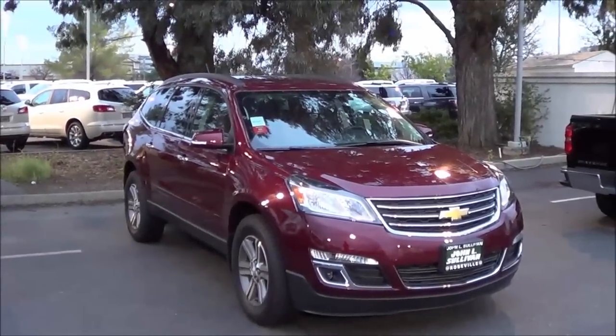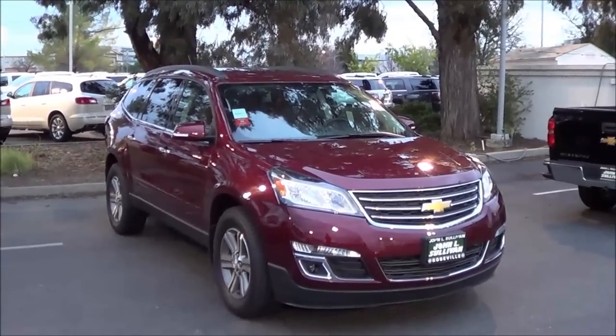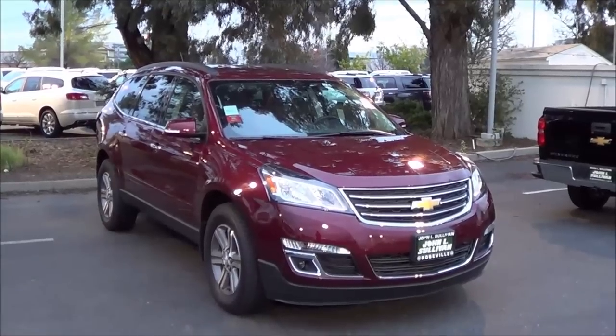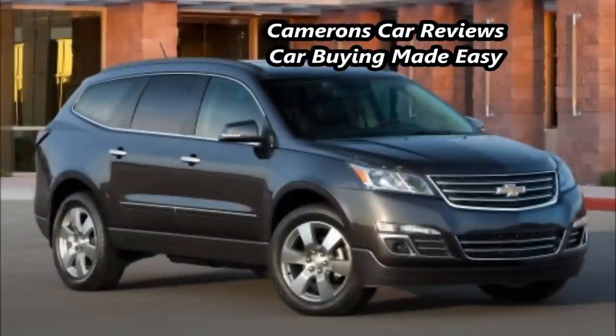So, the 2015 Chevrolet Traverse checks nearly all of the right boxes for a large crossover SUV. It remains a solid choice for consumers who need three rows of seating and expansive cargo room. This is Cameron Birch from Cameron's Car Reviews.